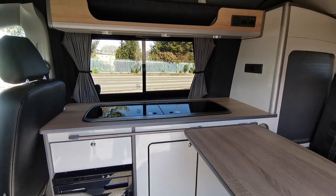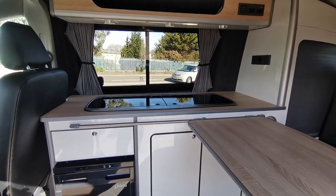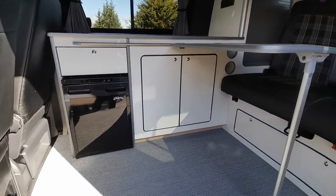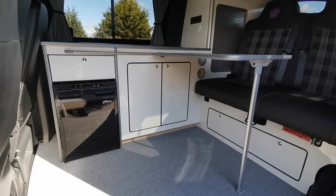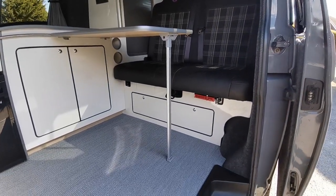The kitchen features high gloss white cupboard units with Lycote work surfaces, a combined sink and hob unit with two gas burners, and a 50 litre fridge freezer.